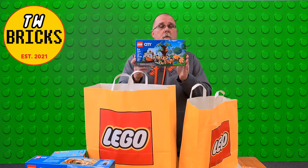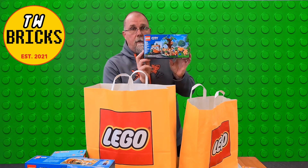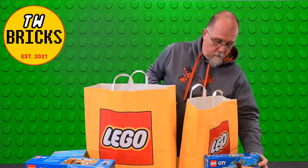Another City Set, set number 60326, and that is the Picnic in the Park. Cute little set — the girls will probably love it.